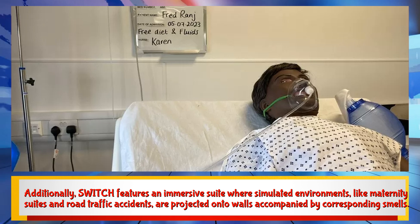Additionally, SWITCH features an immersive suite where simulated environments, like maternity suites and road traffic accidents, are projected onto walls accompanied by corresponding smells.